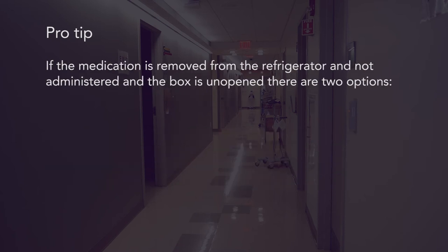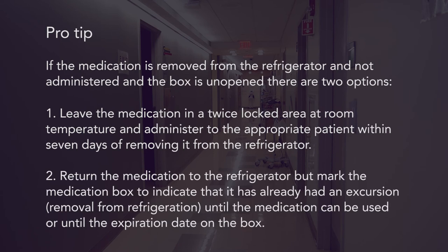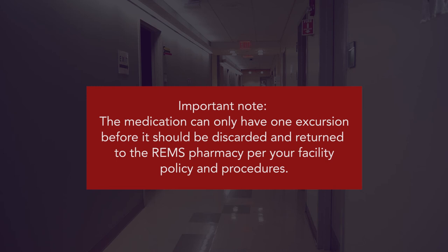If the medication is removed from the refrigerator and not administered, and the box is unopened, there are two options. Leave the medication in a twice-locked area at room temperature and administer it to the appropriate patient within seven days of removing it from the refrigerator. Or, return the medication to the refrigerator, but mark the box to indicate that it has already had an excursion, or removal from refrigeration, until the medication can be used or until the expiration date. Important note: the medication can only have one excursion before it should be discarded and returned to the REMS pharmacy per your facility policy and procedures.